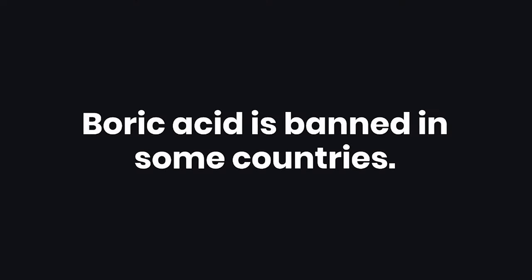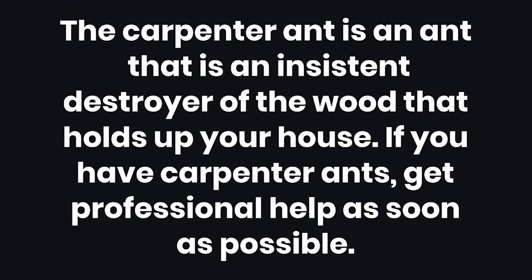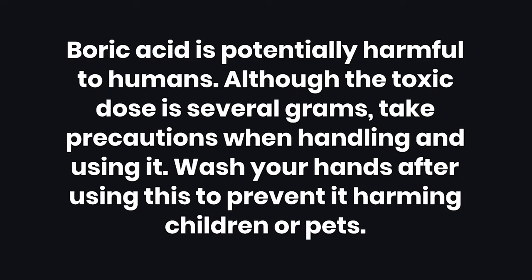Warnings: 1. Boric acid is banned in some countries. 2. Pyrethrin is deadly to cats — do not use this product if you own cats. 3. The carpenter ant is an insistent destroyer of the wood that holds up your house; if you have carpenter ants, get professional help as soon as possible. 4. Camphor is a poison not only for ants but for humans and animals — do not use this where children or animals are present or could potentially ingest it. 5. Boric acid is potentially harmful to humans; although the toxic dose is several grams, take precautions when handling it and wash your hands after use.